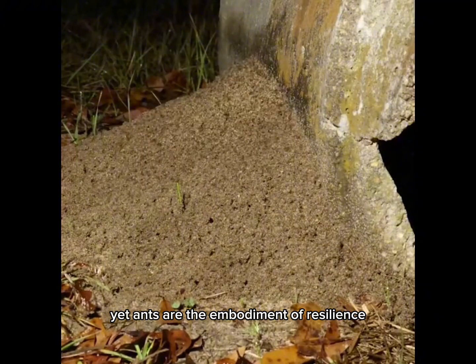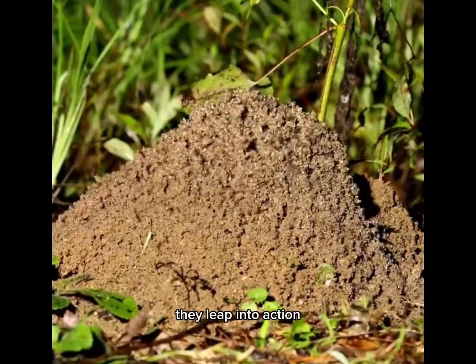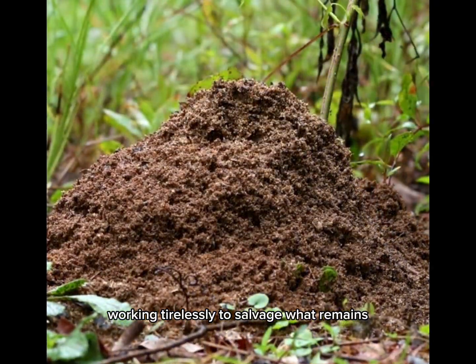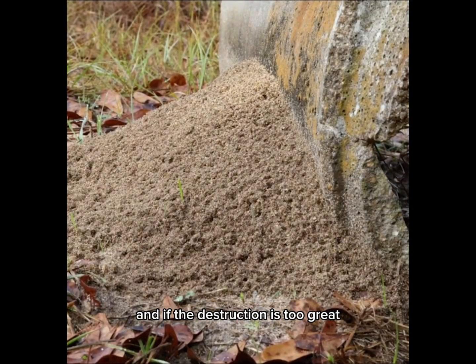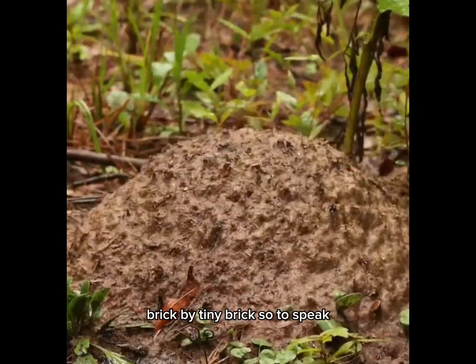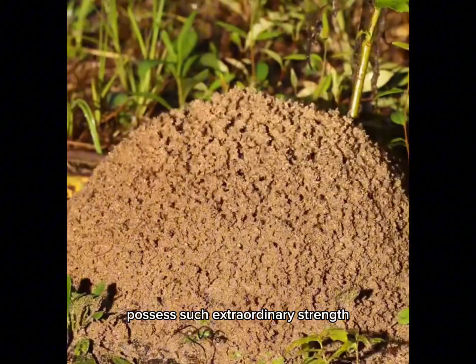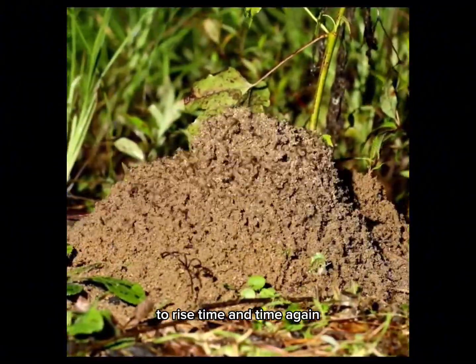Yet ants are the embodiment of resilience. The moment the rain subsides, they leap into action, working tirelessly to salvage what remains. They collaborate to repair the damage, and if the destruction is too great, they rebuild from scratch, brick by tiny brick, so to speak. Who would have guessed that these tiny creatures possess such extraordinary strength to rise, time and time again?